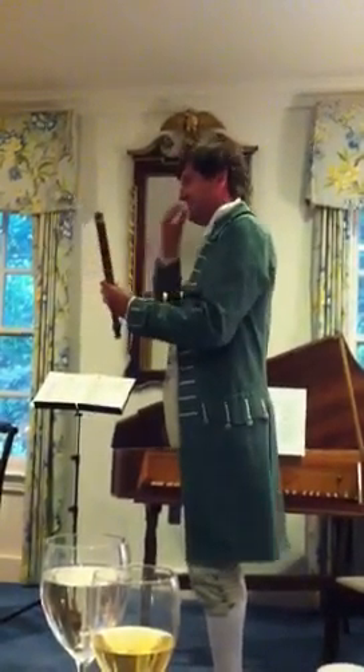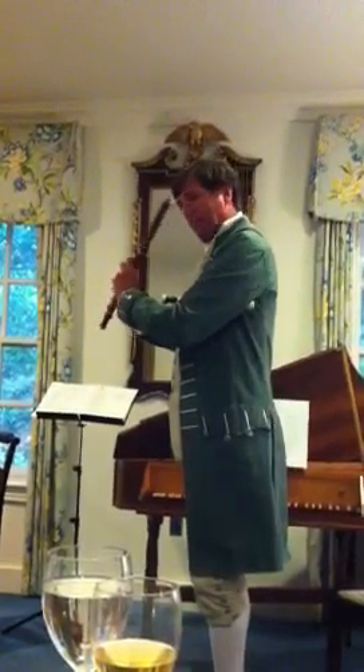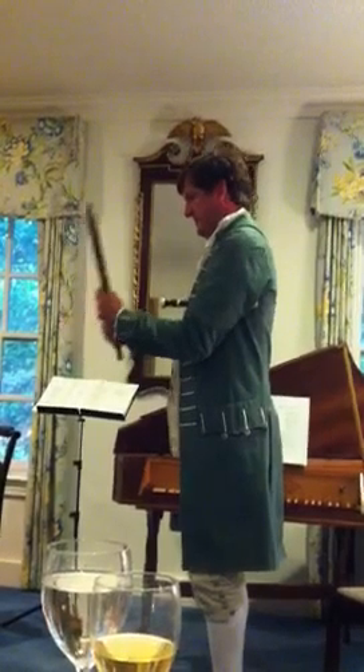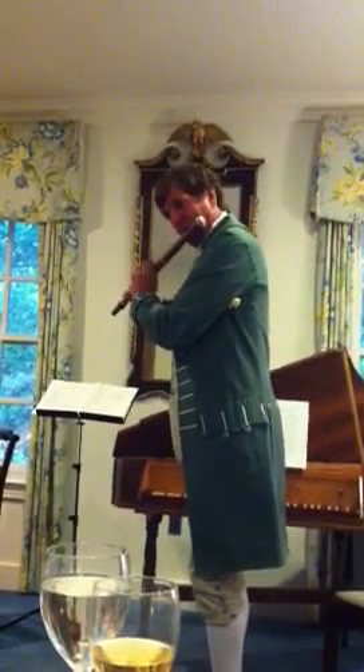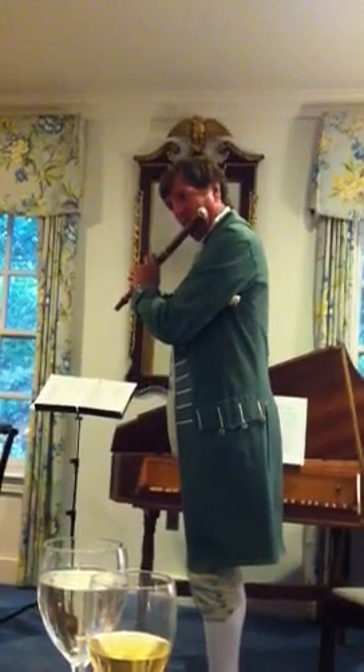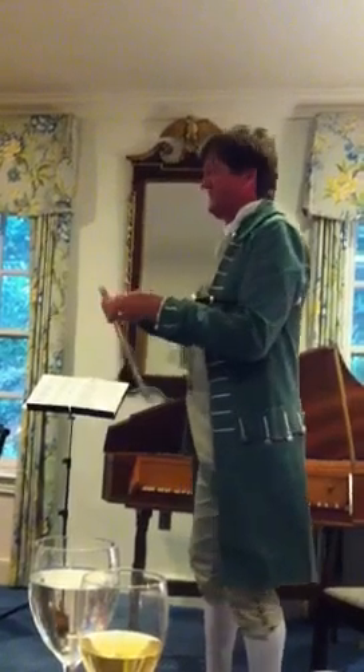These are much harder to play. You have to fashion your lips across the sound hole to generate a sound, a pitch. And there's much more opportunity for mistakes, as I just demonstrated.